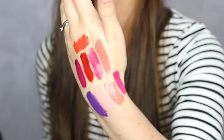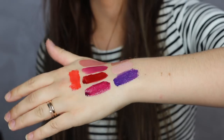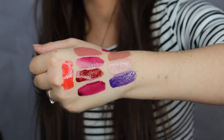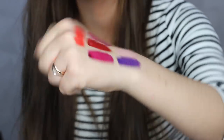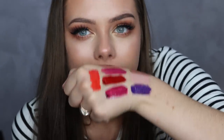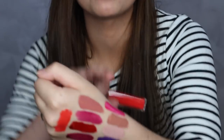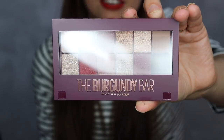I thought the Vivid Hot Lacquers were like liquid lips, but after swatching them they're more like a lip gloss. I really like the consistency and they smell nice too. I love this color - it's so pretty. Those are the Vivid Hot Lacquers from Maybelline.